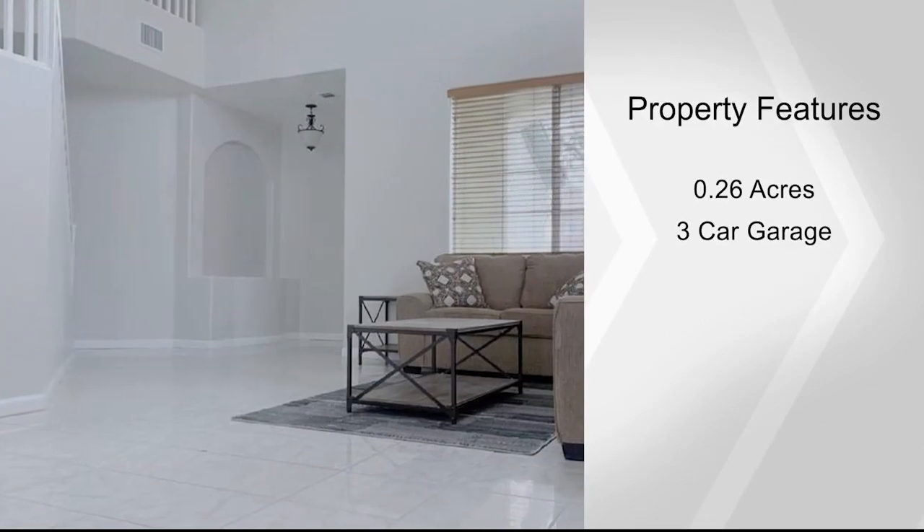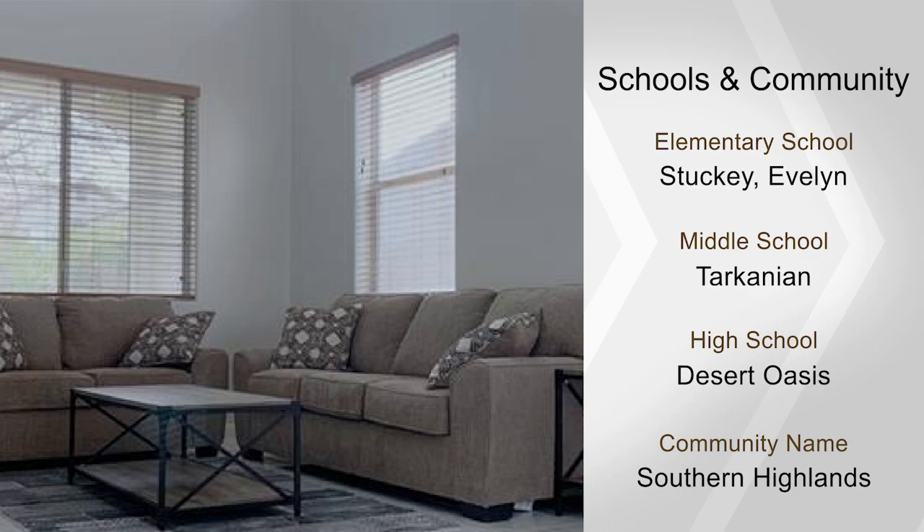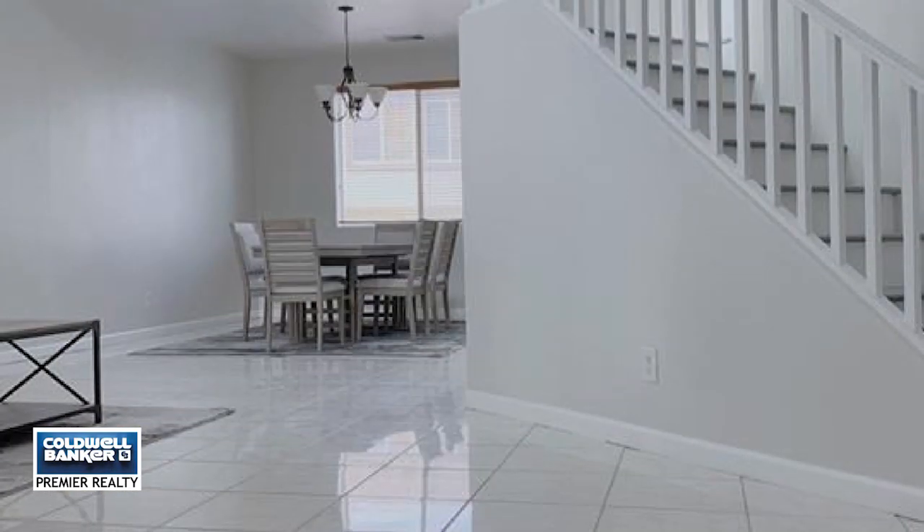A camera system worth $4,500 and brand new furniture will stay with the house if a full-price listing is offered. The SID-LID is almost paid in full. Call Juan Nardelli today.